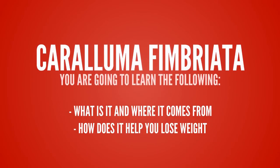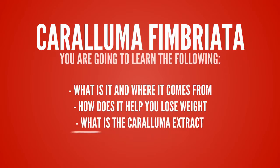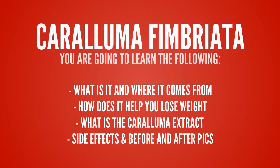I'm going to talk about Caralluma Fimbriata and you're going to learn the following: what it is and where it comes from, how it helps you lose weight, what the Caralluma extract is, and its side effects and before and after pictures.